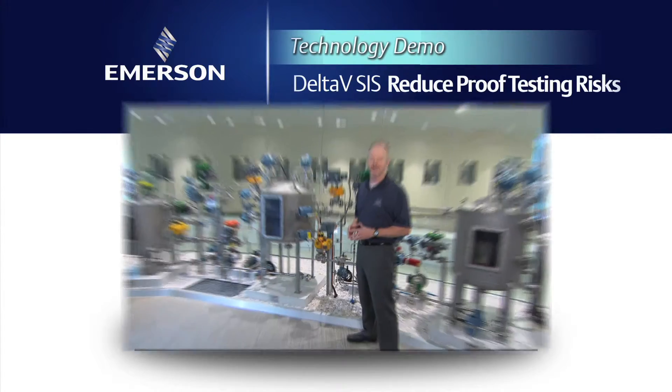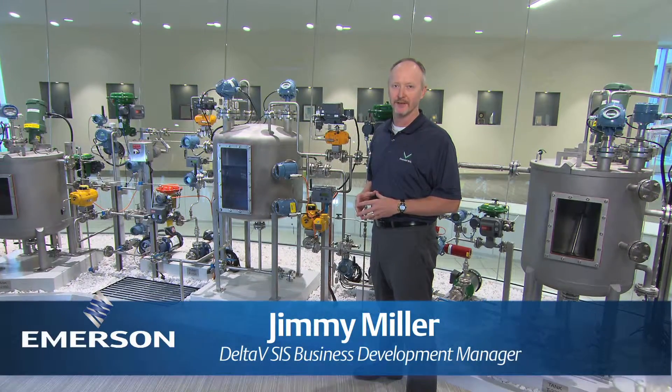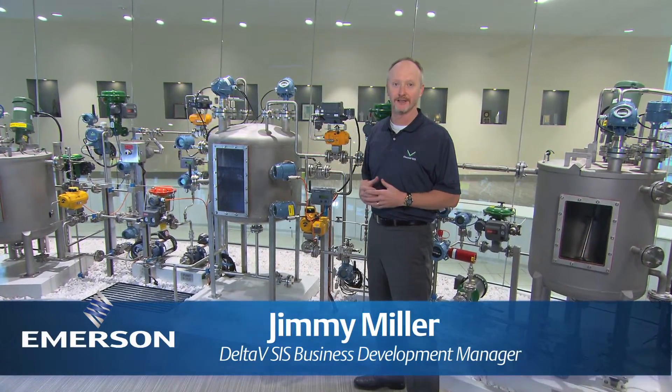Hi, I'm Jimmy Miller. I'm a Delta V SIS Business Development Manager. We're here today in the Integrated Operations Center in Austin, Texas to talk to you about proof testing your safety instrumented system.